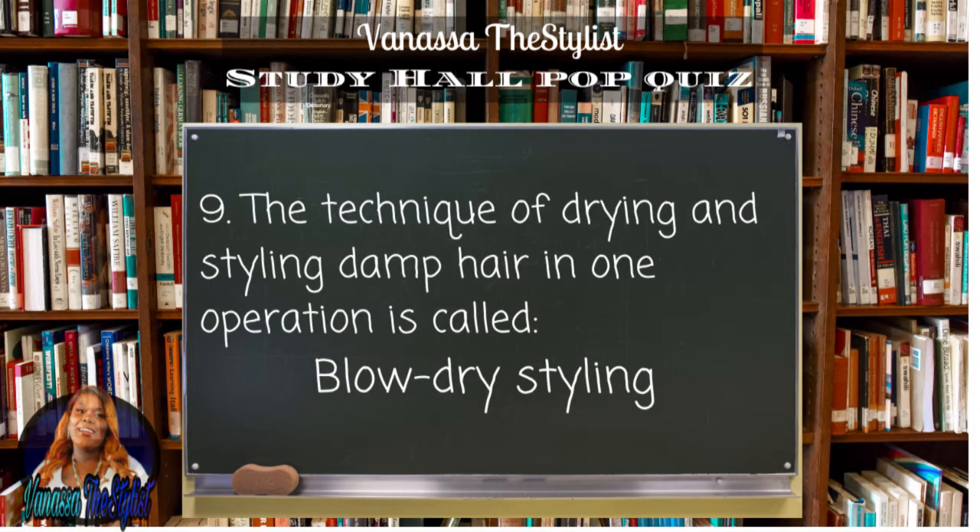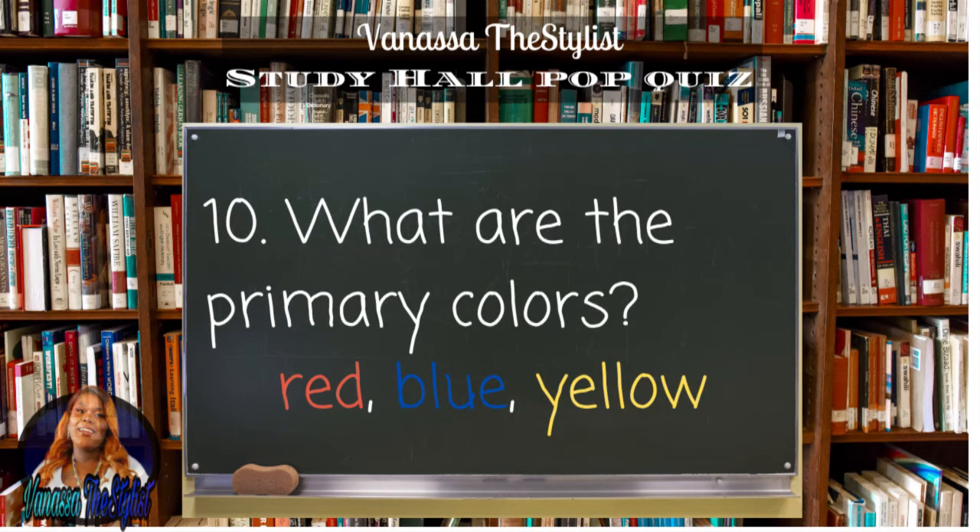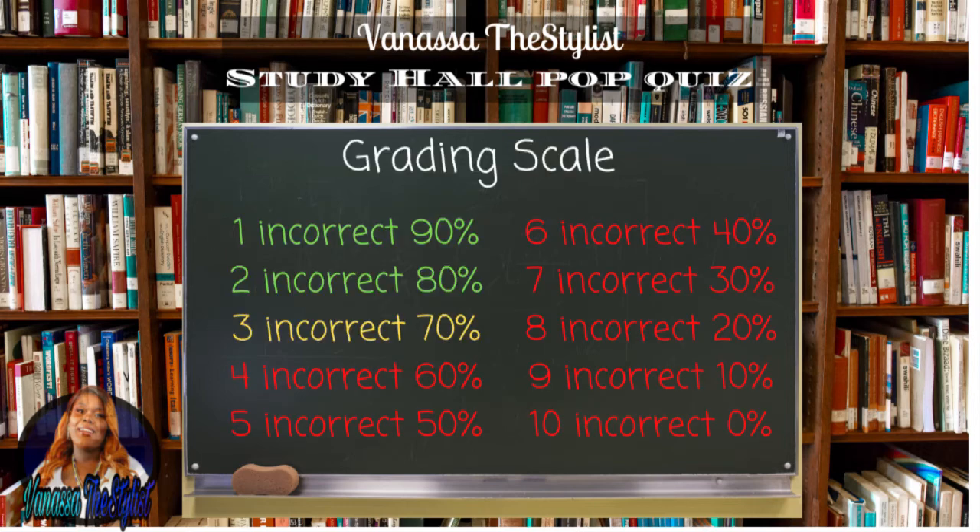Question number nine: the technique of drying and styling damp hair in one operation is called blow dry styling. Question number ten: what are the primary colors? Red, blue, yellow — again, that is red, blue, yellow. You might want to make an acronym for yourself like RBY or BRY so you can always remember that your primary colors are red, blue, and yellow.